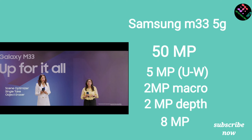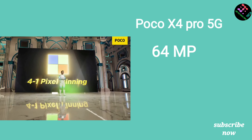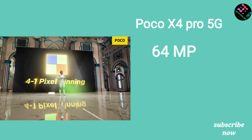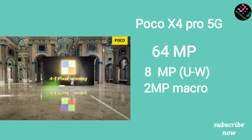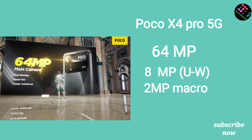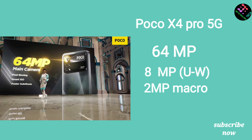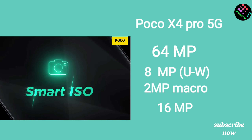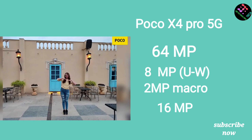The POCO X4 Pro has a 64MP main camera with a Sony sensor, an 8MP ultrawide, and a 2MP macro. Video recording maxes out at 1080p at 30fps. The selfie camera also supports up to 1080p at 30fps.